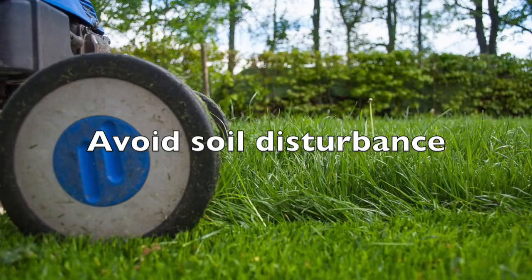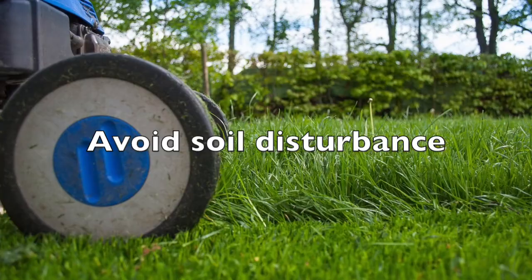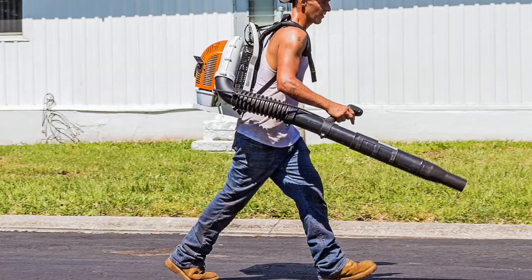Avoid soil disturbance. This is especially important in wetland areas and forests, and includes digging or driving machinery.